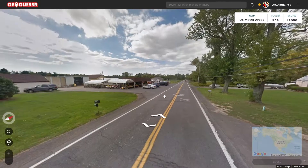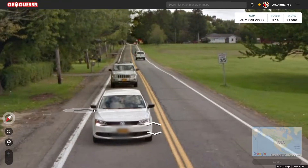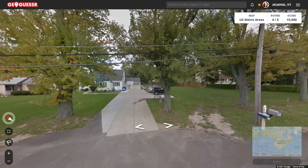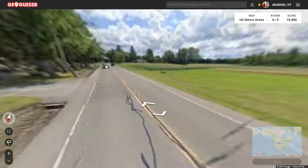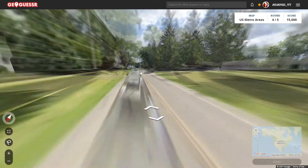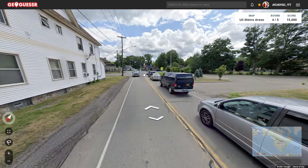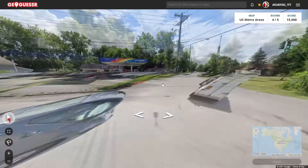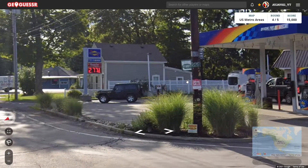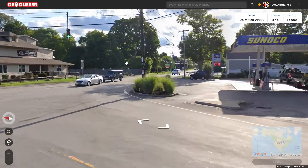Alright, now we got round four. We got New York plates. Alright, this is definitely upstate New York, with how it looks somewhat Midwestern. I'm going to try going south, hopefully that works out. And let's see what we got. Where did the street sign go? I swear there was one there.